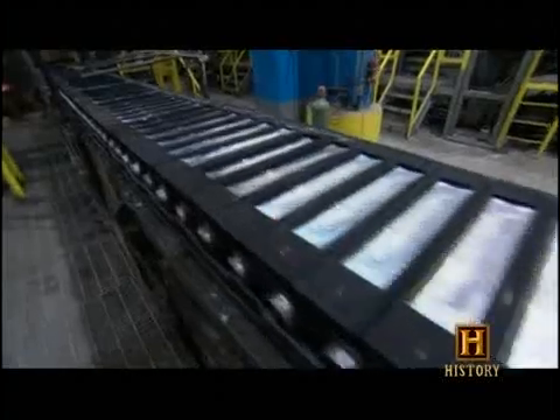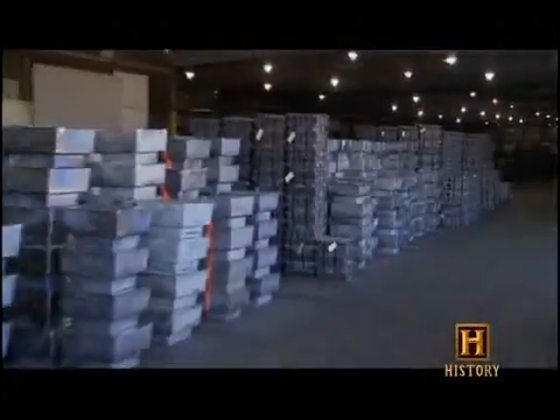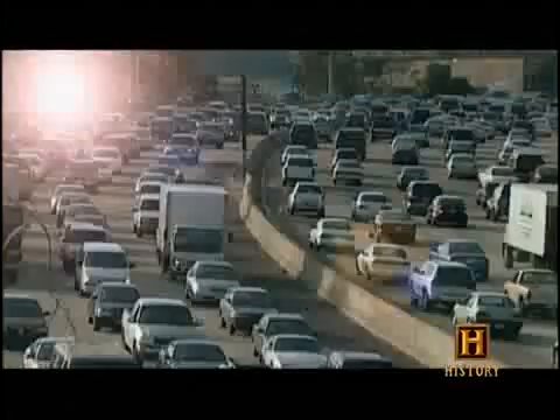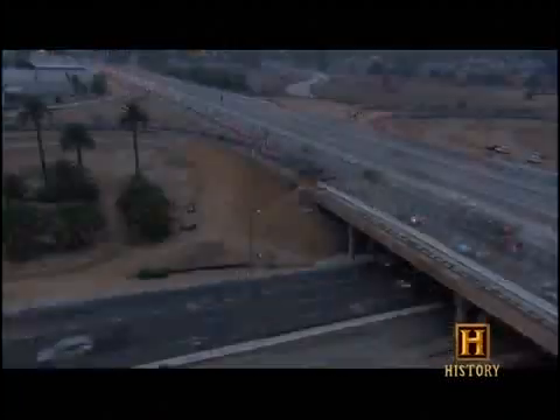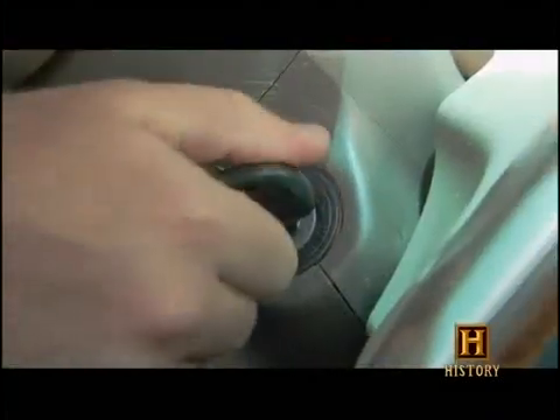There's a good reason the world produces nearly four million tons of lead every year. We find it just as useful as our ancient ancestors did, who revered it as the father of all metals. Today, over 600 million drivers around the world depend on it every time they turn their ignition keys.